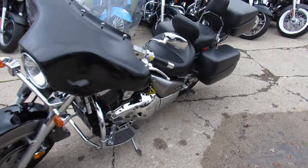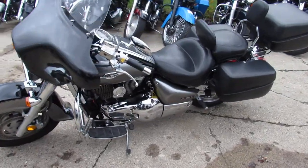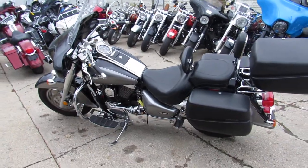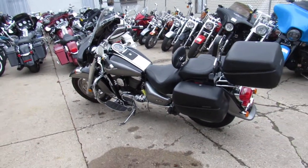Check this one out guys — it's a two-tone gunmetal gray and vivid black. It's got a batwing fairing, Mustang seat, hard bags, comes with a hard trunk, luggage rack, and tons of chrome.